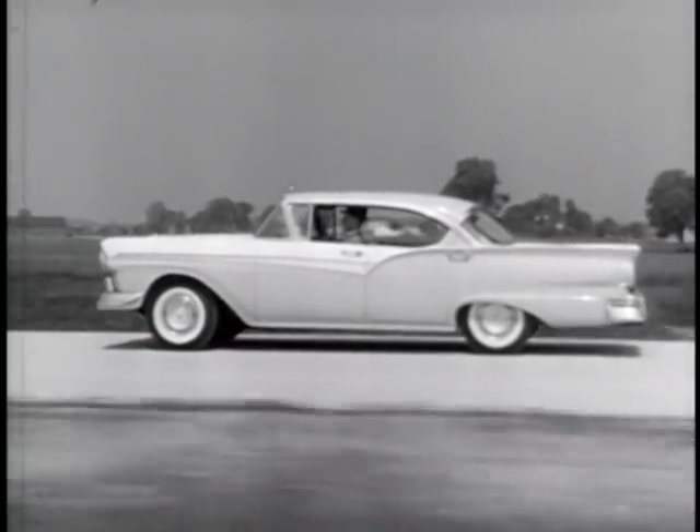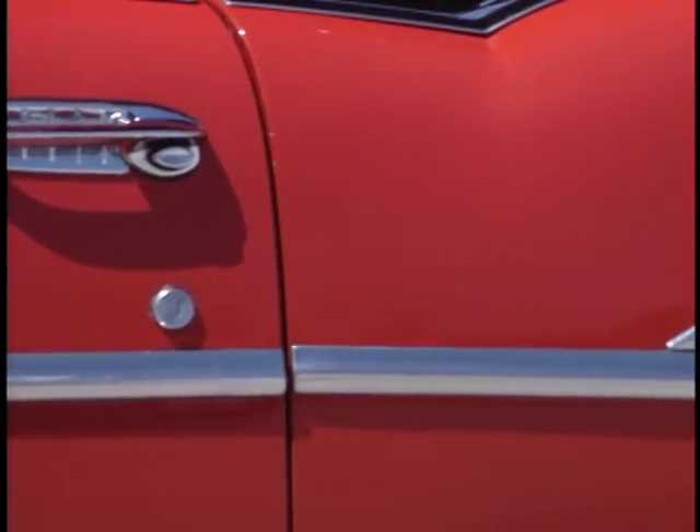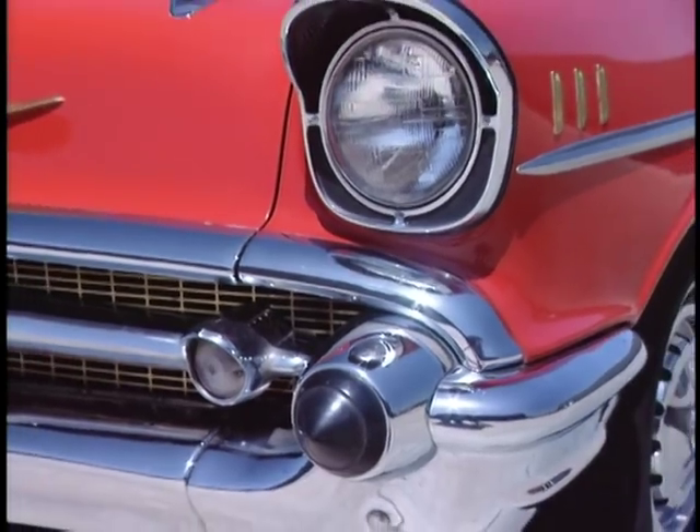In the face of the stiffest competition yet from Ford and their all-new Fairlane, what Chevrolet was about to do to their competition was almost unfair. Stay with us for the textbook American car, the 57 Chevy, when we return on the American Muscle Car.